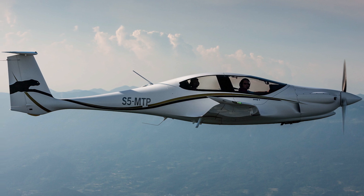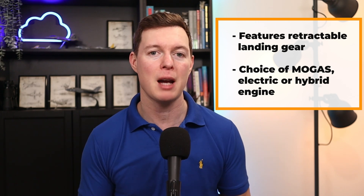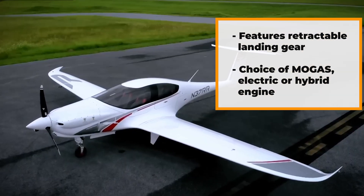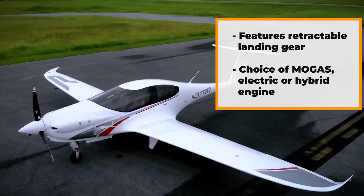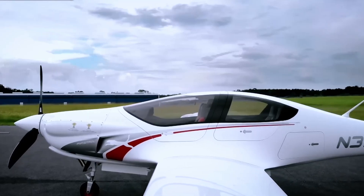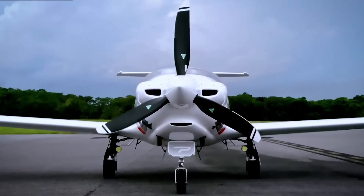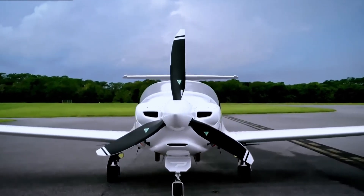The first thing to note is its retractable landing gear, which of course helps with aerodynamics, and you get a choice of a MoGas engine and, coming soon, electric or hybrid engines. The sleek design isn't just for looks — it's there to make it more efficient, which means friendlier to the environment, and of course that means better range, better cruising speed, all at a lower cost for fuel.